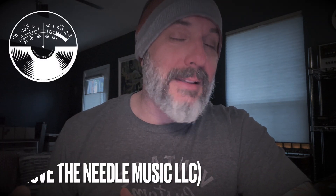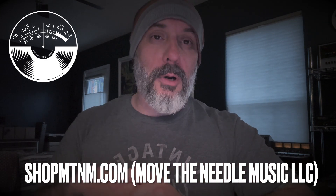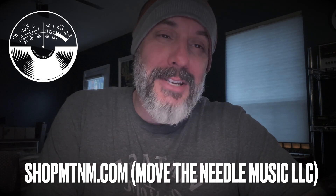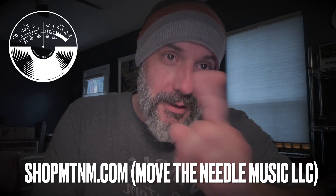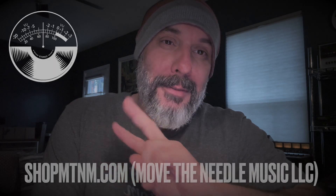If you're interested in more information about us and what we do, we're available online at shopmtnm.com. We sell on eBay, Discogs, and Marketplace as well. We're all in this for the same reasons — because we enjoy and love music. Let's keep it that way. 10 points plus in under 10 minutes — I hope you enjoyed it and I hope you're inspired. Thanks so much.